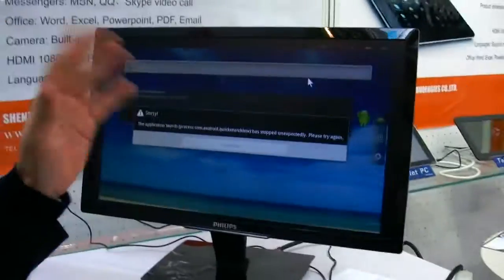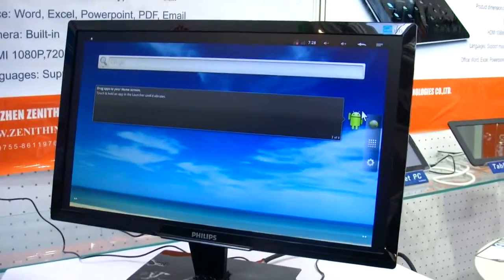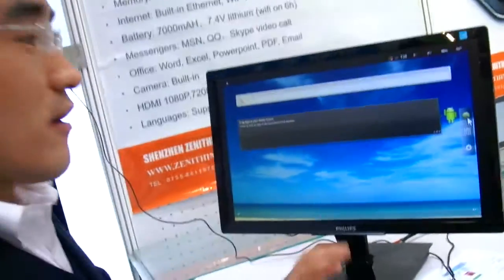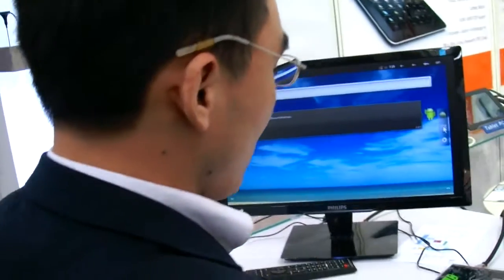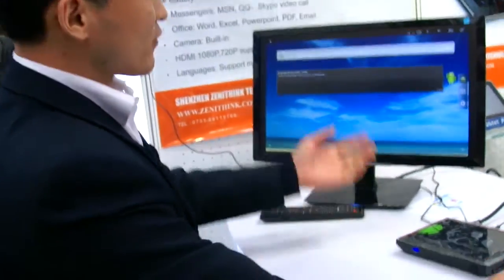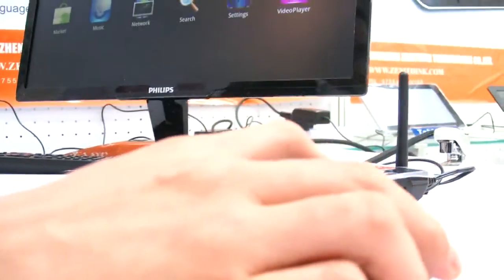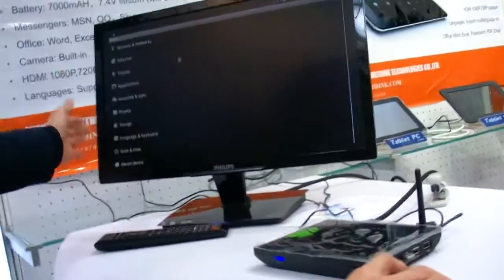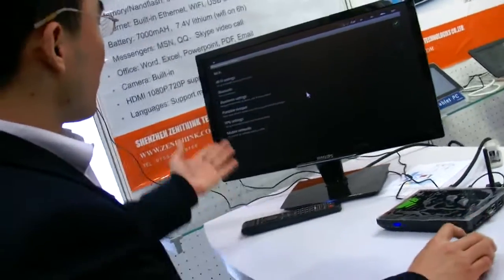What Android version is this? It's updated to 4.0 — all their tablets are on 4.0. How much does it cost? About 65 USD for 1,000 pieces, and for larger orders the price can be even better. It runs on an Amlogic chip — not the ST Ericsson. It can do Android 4.0 and run Chrome in the future, though currently it's single-core.